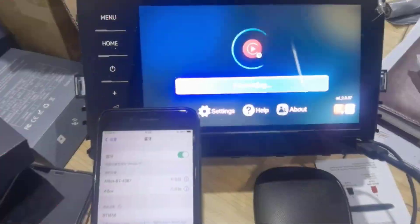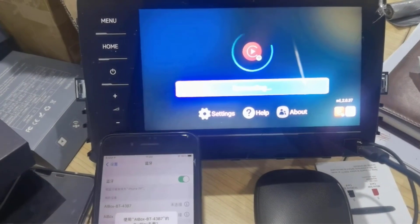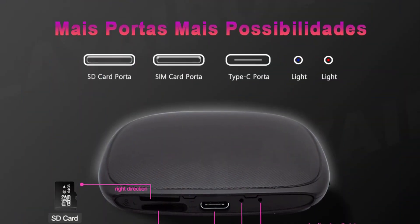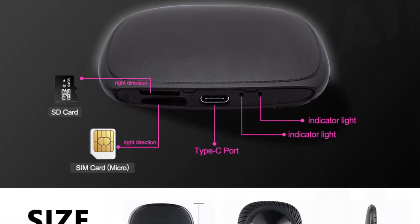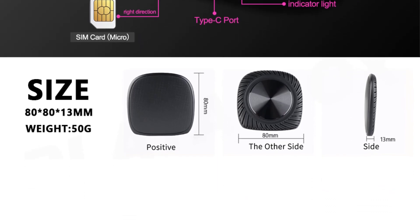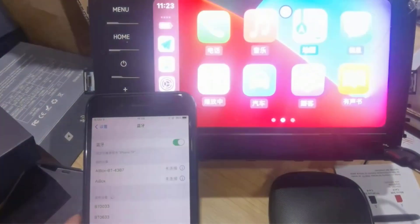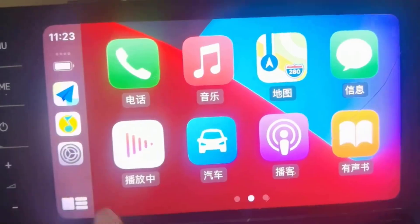The Android 11.0 system, complete with GMS service framework, opens doors to Google Play and endless app possibilities. Navigate effortlessly with built-in GPS featuring BeiDou, GLONASS, Galileo, and more. Enjoy entertainment with wireless YouTube, Netflix, and Google Play. The Correbox guarantees quality with an official one-year warranty, making it the ultimate choice for tech-savvy drivers. Upgrade your vehicle today and explore the road with unparalleled connectivity and innovation.